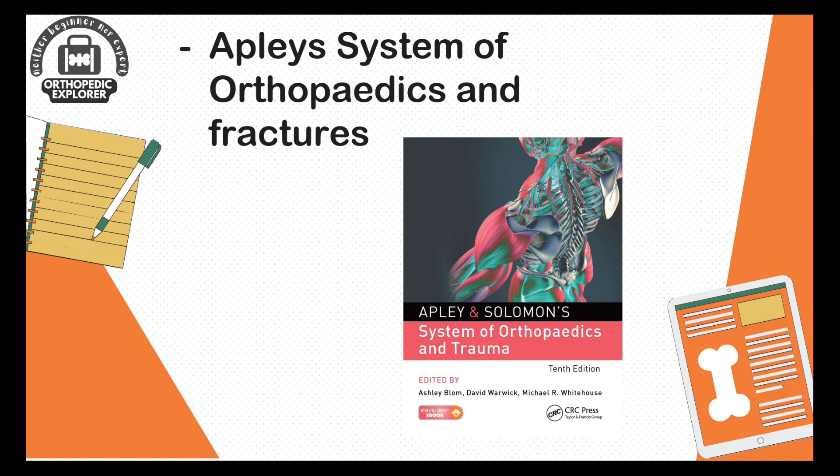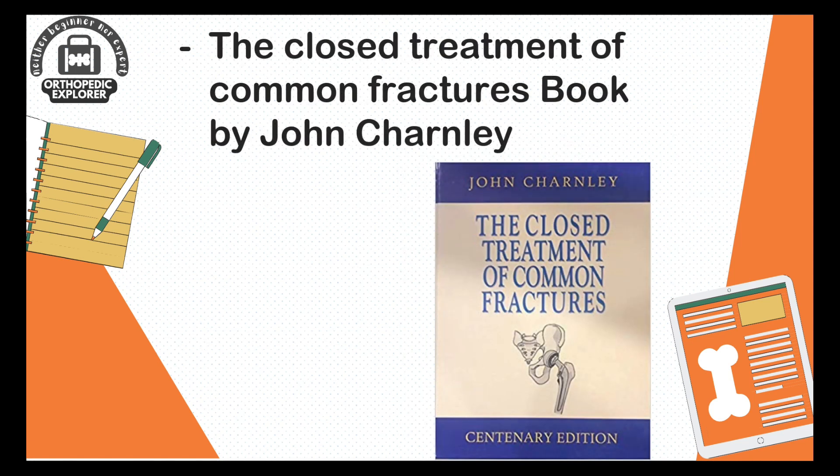The second book is The Closed Treatment of Common Fractures by Sir John Charnley. Sir John Charnley is considered the father of arthroplasty — joint replacement — and he also explained the closed treatment of common fractures. This book is essential for learning the different reduction techniques for common fractures.